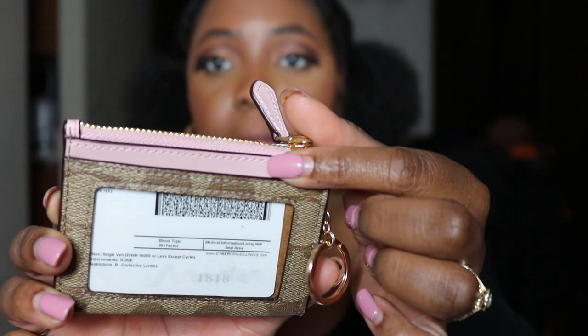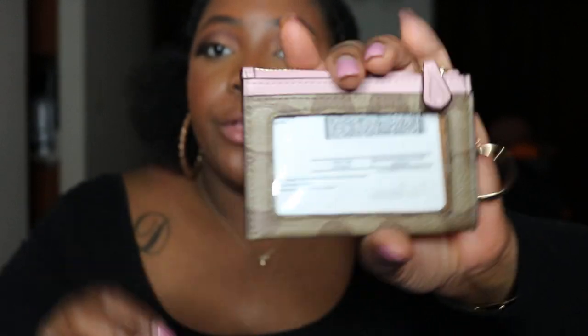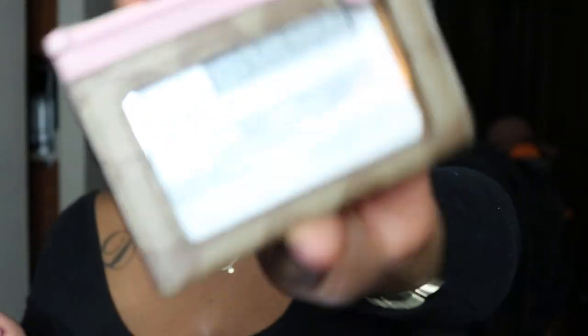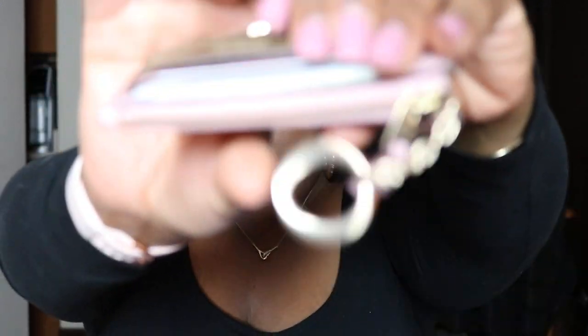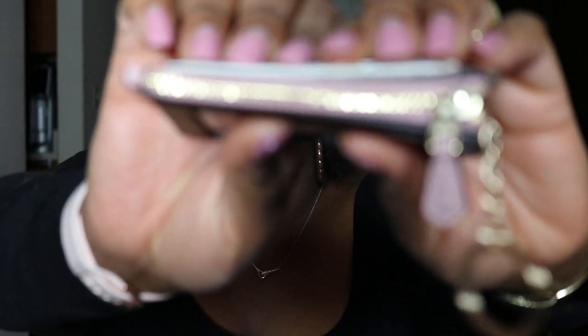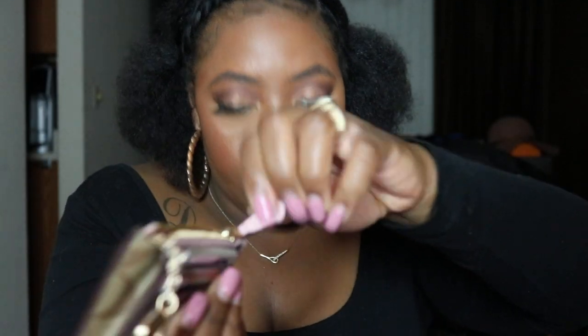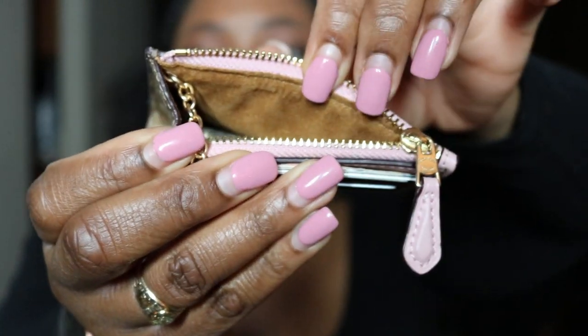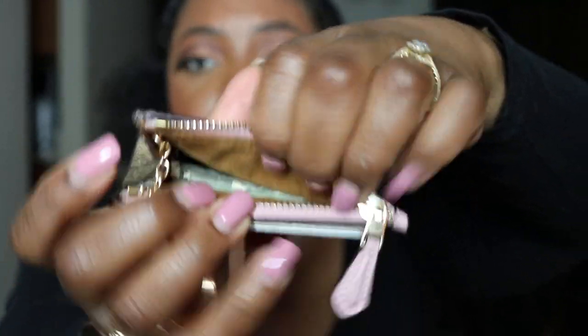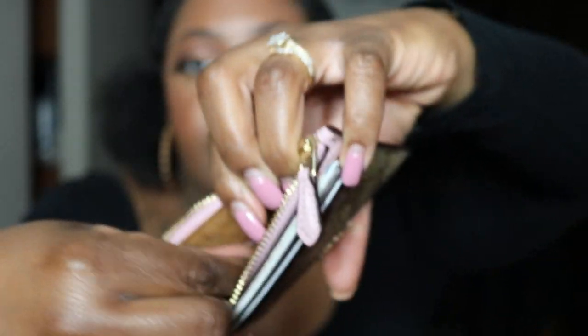It has the ID window, and I do have my ID in there — so when you're at brunch and you want to show your ID for the endless mimosas, it's like, here you go! It has a zip top closure with gold hardware, and the lining is a fabric microfiber lining — super smooth, super cool inside.